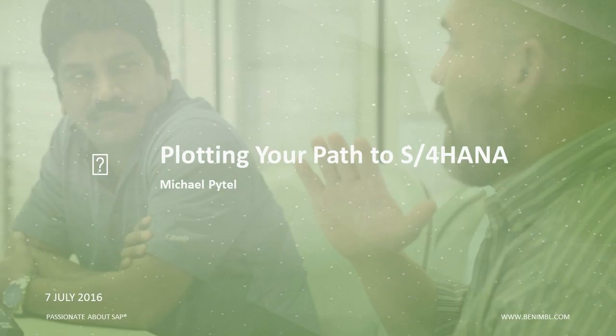Thank you, Jake, for the great introduction. Thank you all for joining today. I really wanted to talk today about plotting our path to S4. S4 means a lot of different things to a lot of different companies, and we all understand that we need to get there someday, because all future innovation and new functionality is being built into S4. We all know we need to graduate into S4.